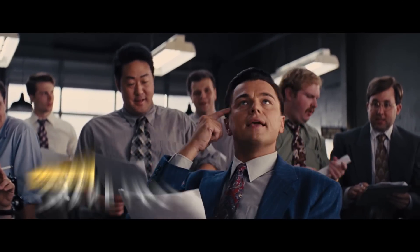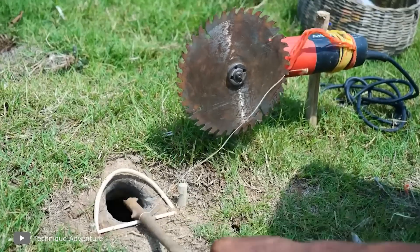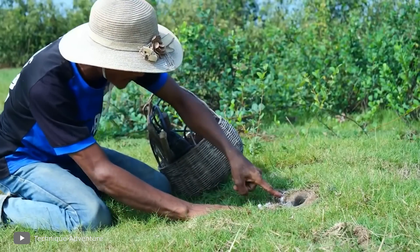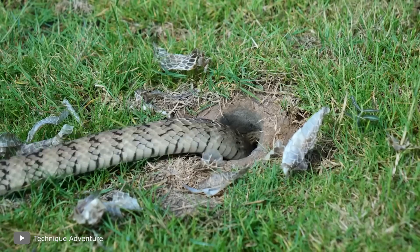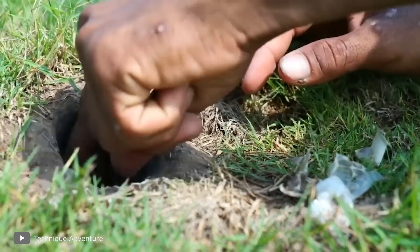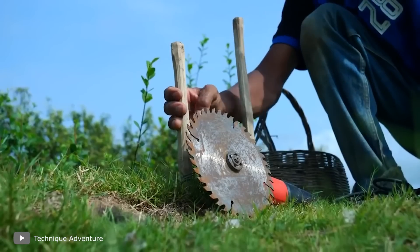Snake trap. I never would have thought that people actually hunt snakes using traps, and they didn't invent something special for that — people simply use improvised materials to make a smart trap. Here is one of the usual options: a man noticed that a snake had crawled into a hole right in front of him and decided to prepare a warm welcome. He took an angle grinder and set it up right at the entrance to the snake's lair.